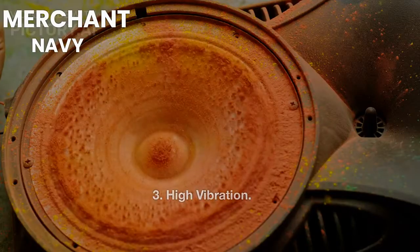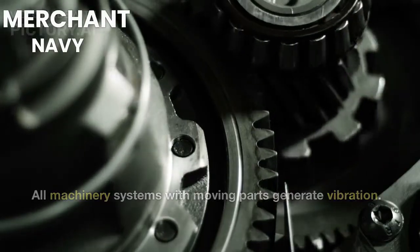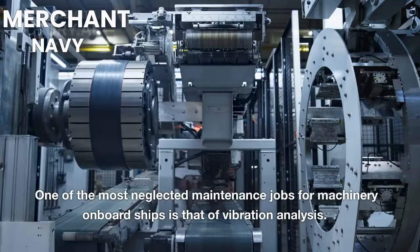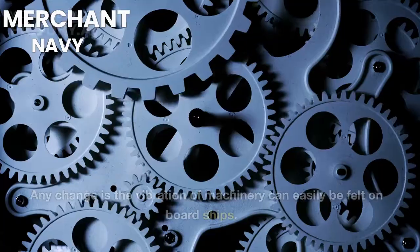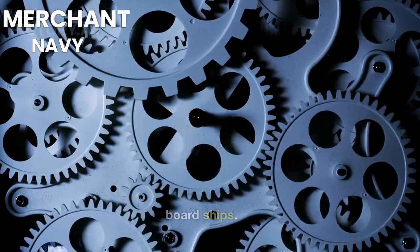3. High Vibration. All machinery systems with moving parts generate vibration. One of the most neglected maintenance jobs for machinery on board ships is that of vibration analysis. Many shipping companies do not include it in their planned maintenance system. Any change in the vibration of machinery can easily be felt on board ships.